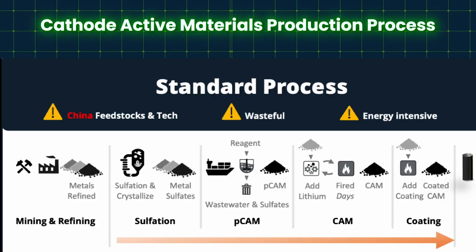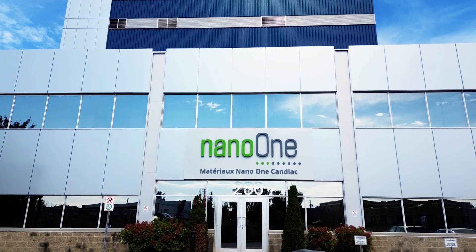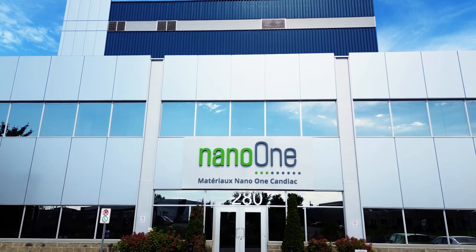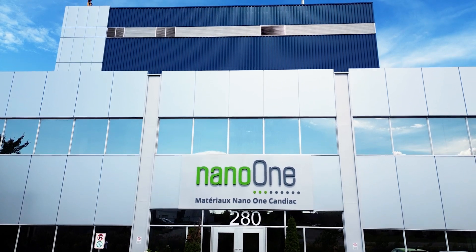And that's because our technology simplifies the process. We combine major components in the supply chain — the precursor process, the CAM process, the firing process — under one roof, and that drives down the capital intensity, the operating intensity, the energy intensity, and the water intensity.